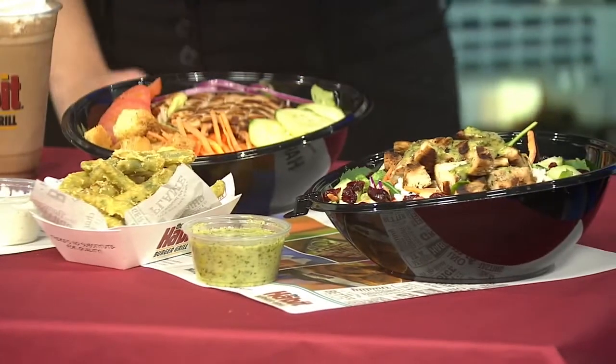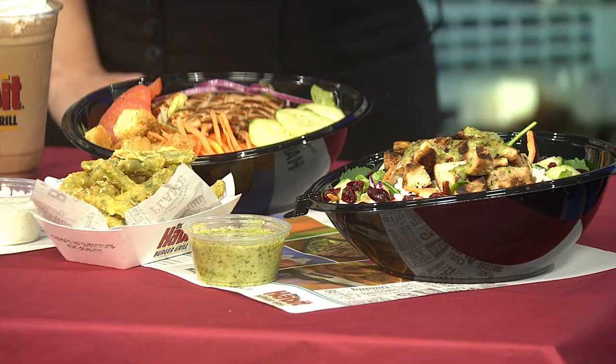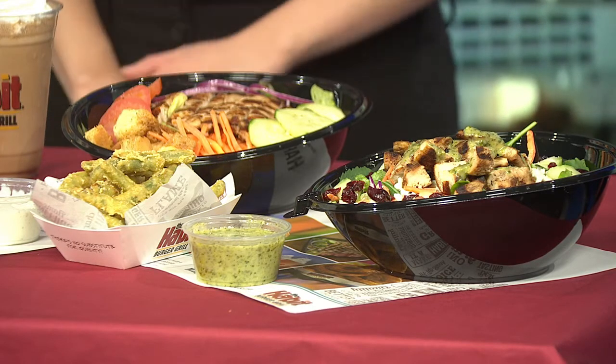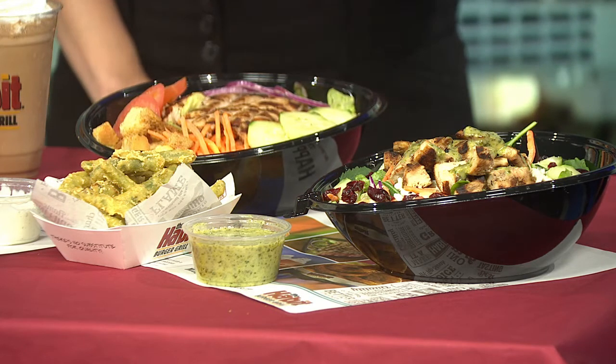Yeah, this is more the healthy side. We have our superfood salad — what's great about it is it has cranberries, which gives it a little flavor, along with our kale pesto sauce and quinoa too. And then our regular grilled chicken salad here — just simple cucumbers, tomatoes, carrots, and raw onions. Awesome. I'm glad you brought lunch for the crew today, that was really nice of you.